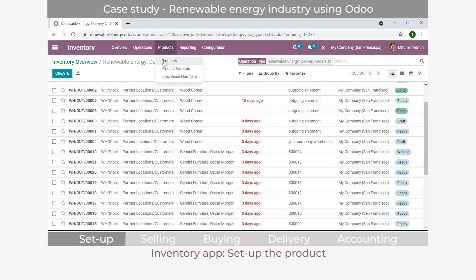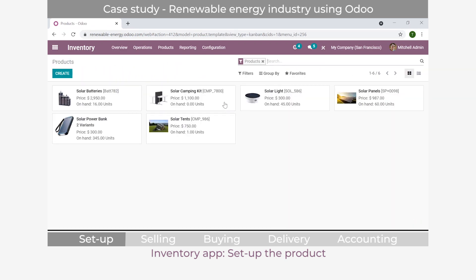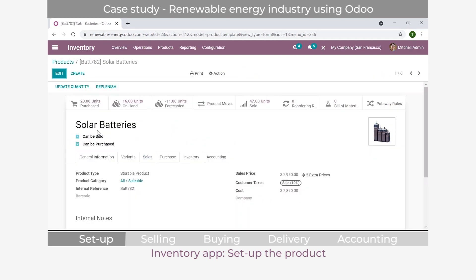Now let's set up our products. In the product system you can see all products you work with - solar batteries, solar camping kits, and so on. This is a solar company focusing on solar energy, selling to the outdoors market. Let's configure the solar batteries product. First, you can decide whether a product can be sold or purchased. If it's just an internal component you can't sell individually, simply uncheck the 'can be sold' button, and it won't be selectable when creating a sales order.